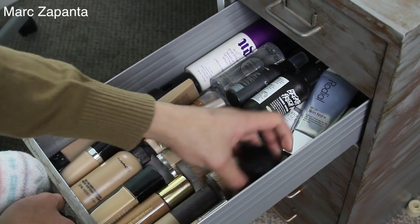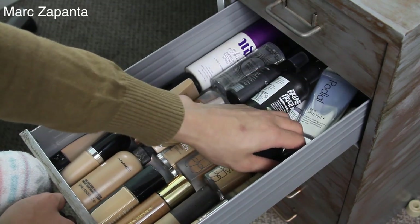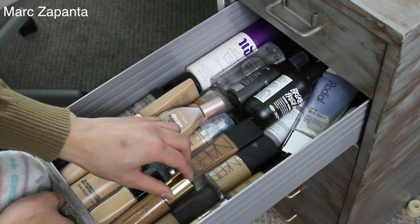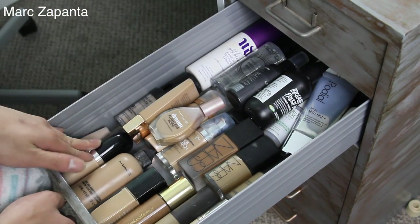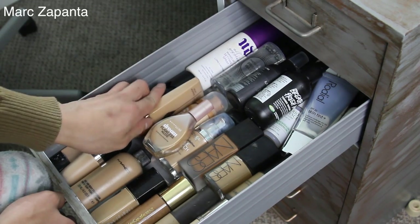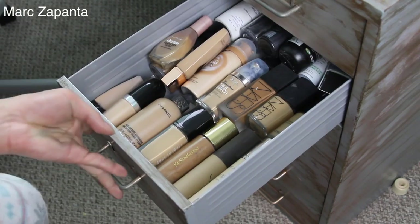I've got some Nars. Armani — this is the Luminous Silk, so good. YSL — this was my summer colour, look how dark it is compared to my winter colour, I go so pale. I've got some MUFE and Marc Jacobs. I've got Charlotte Tilbury as well, this is really new but it's so good. Makeup Forever, Illamasqua, L'Oreal. That's my foundation drawer.